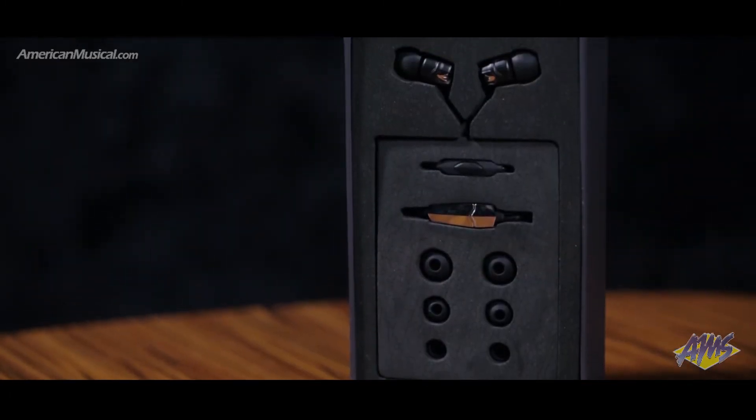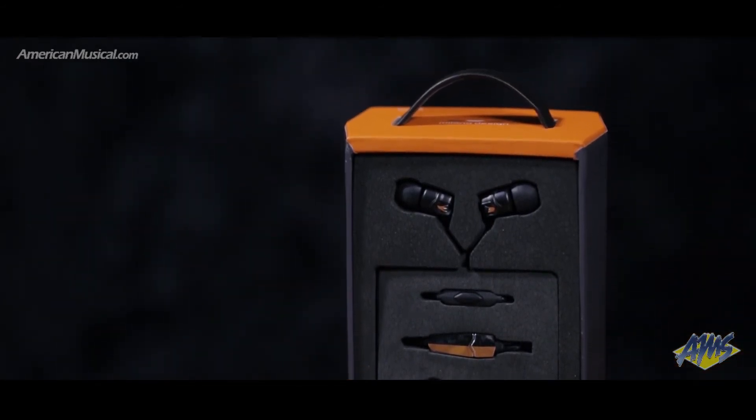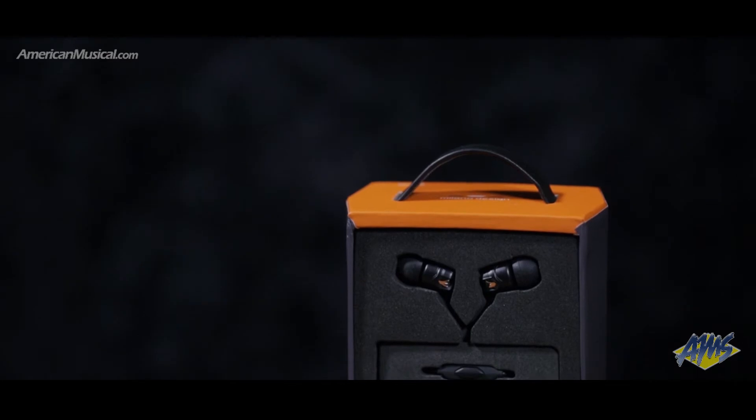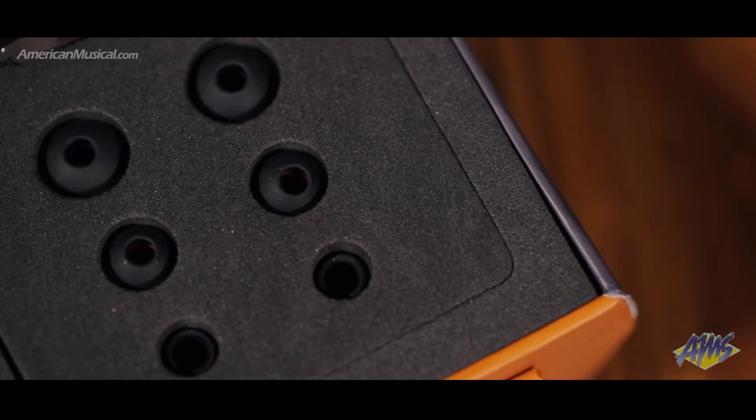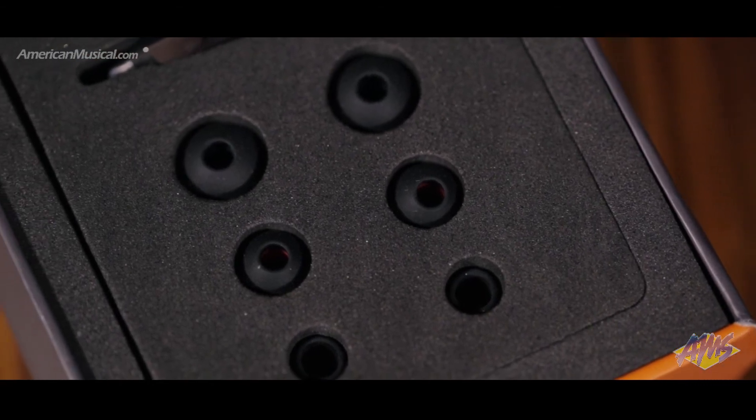The ZN in-ear delivers a perfect and neutral sound thanks to the tuning filters that are specially designed to complement the human hearing limit variants. Four sizes of tips are included and feature a special design that delivers the tightest bass, best fit and stability while blocking out background noise.